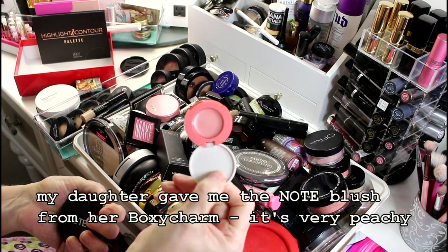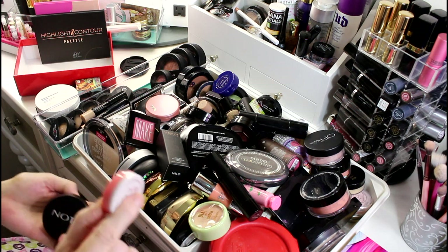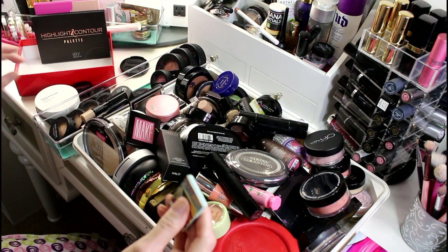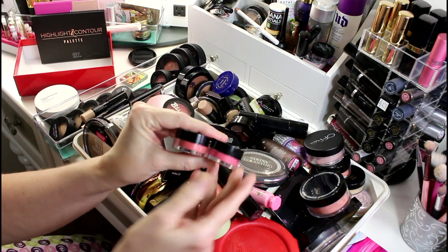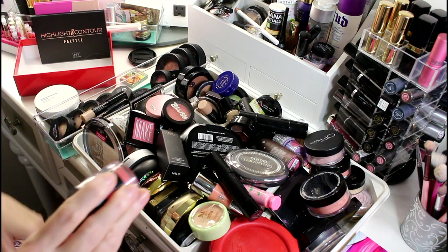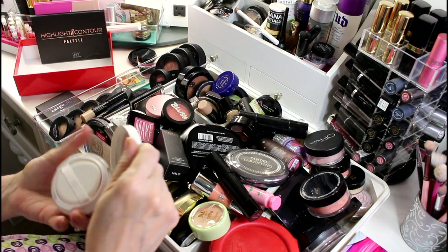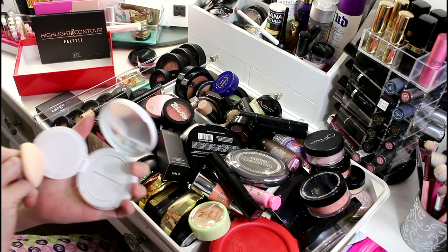It's like a highlighter-blush hybrid and I really do like it, so I'm going to hold on to this. I think I already have a Frat Boy, so I'll hold on and check. I have these two Bella Pierre liquid blushes — one is very peachy, one is very pink. I'm not positive, so they're going to go in the maybe pile.